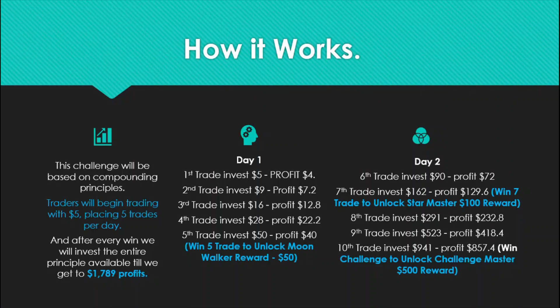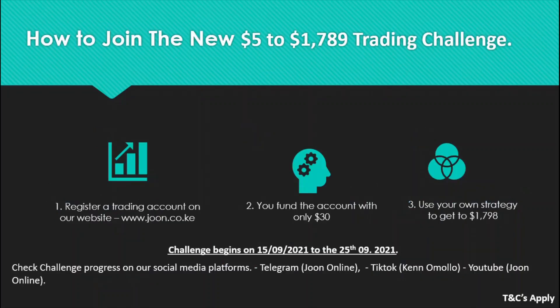Traders will place five trades per day. Win five trades to unlock the Moonwalker reward — a $50 prize. Win the full challenge to unlock the Challenge Master reward — a $500 prize. This is the new $5 to $1,789 trading challenge.